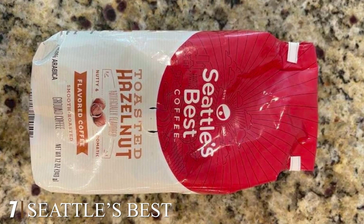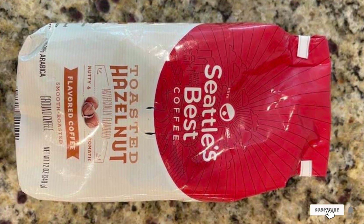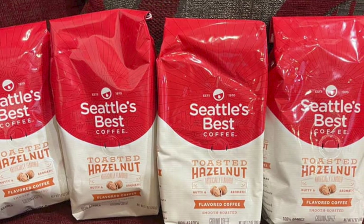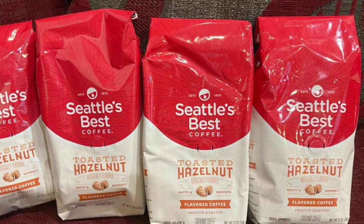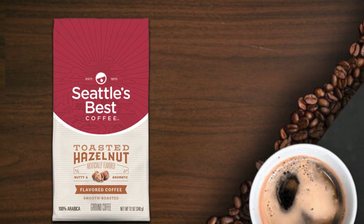Moving on to the next, at number seven we have Seattle's Best Coffee toasted hazelnut flavor. Seattle's Best Coffee claims to use premium beans for giving the coffee a hazelnut flavor and sweet taste. This packet of coffee contains ground beans giving off a sweet aroma along with nutty notes of roasted hazelnut. The coffee holds a sweet aroma and nutty hazelnut flavor without any sugar.